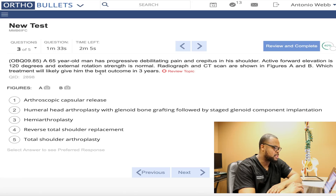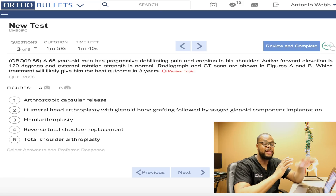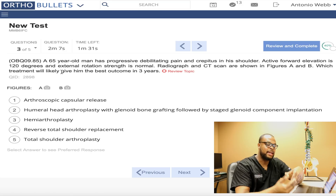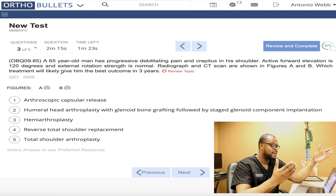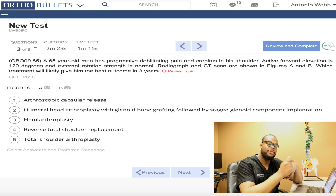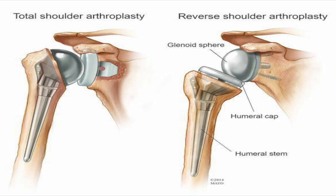This is a 65-year-old man with progressive, debilitating pain and crepitus in the shoulder. He has active forward elevation to 120 degrees, and external rotation strength is normal. They're asking what treatment will give him the best outcome in three years. You have to know what the literature says about shoulder arthritis treatment. By looking at his x-rays and knowing his strength is normal — that tells me his rotator cuff tendon is intact. He has elevation of 120 degrees, which is pretty good for a 65-year-old. The best treatment is a total shoulder replacement.